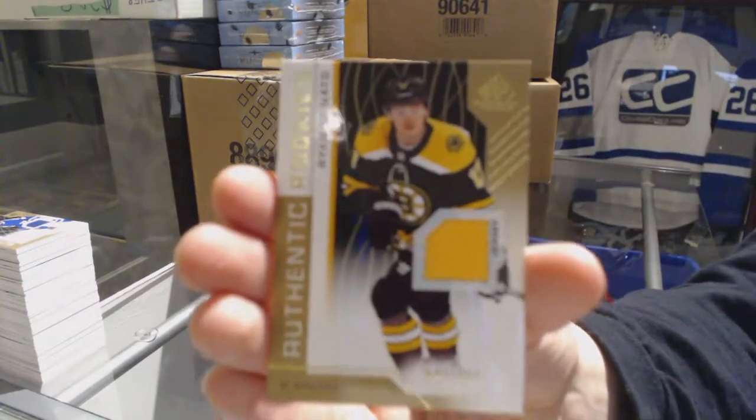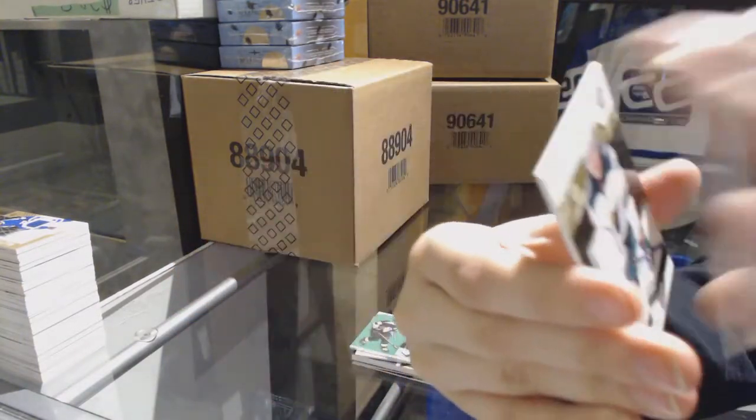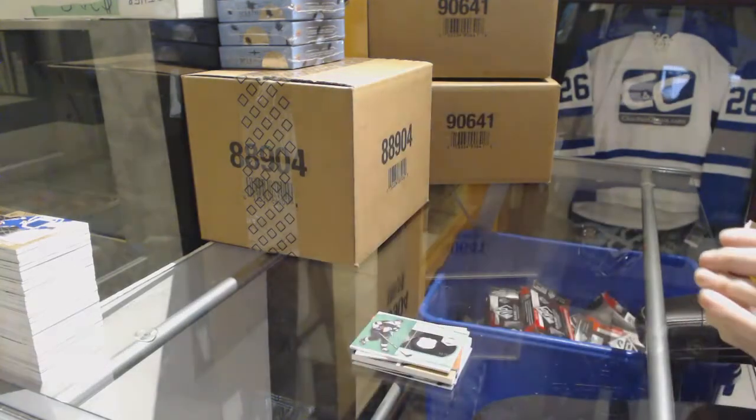Jersey numbered to 499 for the Bruins, Ryan Donato, and a jersey of Mikael Granlund for the Minnesota Wild. There we go, folks.